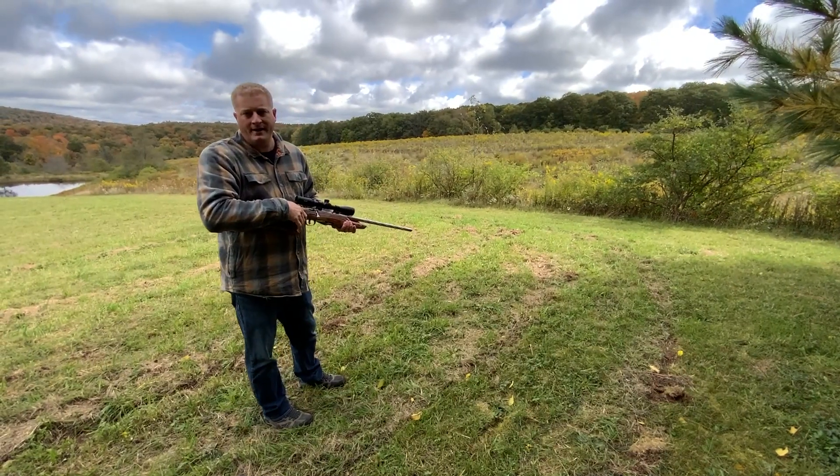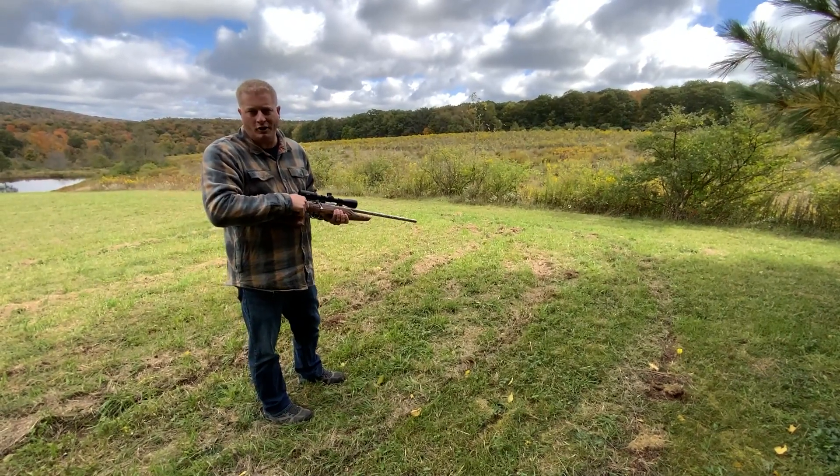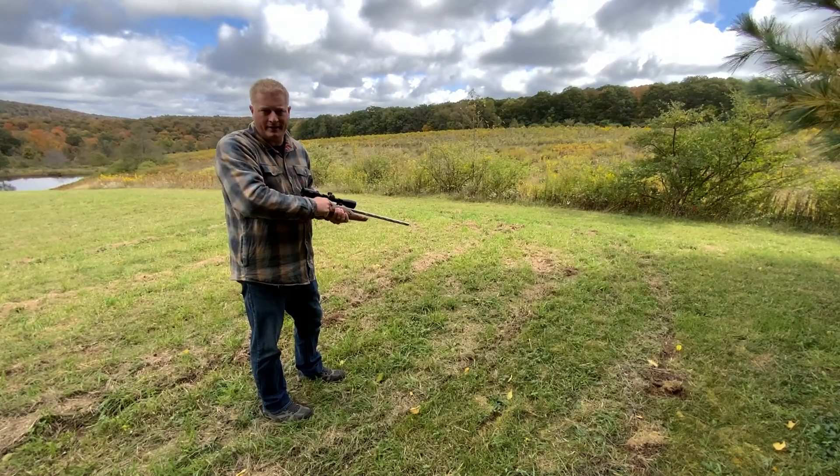One really cool thing about this property is that the fields are several hundred yards long, perfect for sighting in your rifle right before deer season.